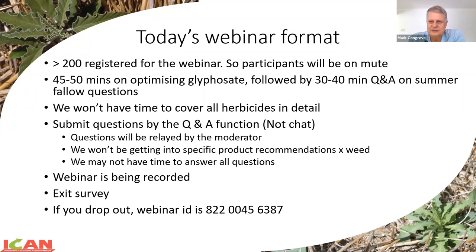The way I plan to run today is probably about 50 minutes on optimising glyphosate. I'm going to mainly focus on glyphosate because it's doing the bulk of the job for us. Then a Q&A session for about 30 to 40 minutes, planned to be done in around about an hour and a half. Please submit questions via the Q&A function on Zoom or via the chat function. Both Randall and Erica from ICANN are going to be monitoring those in the background, and we will attempt to get through as many of your questions as possible.